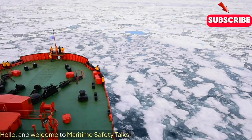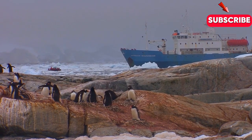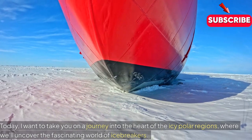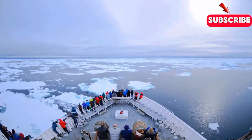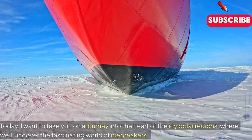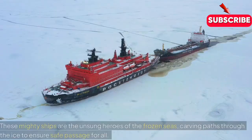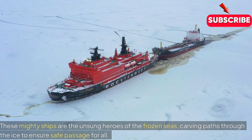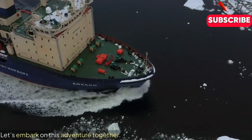Hello, and welcome to Maritime Safety Talks. Today, I want to take you on a journey into the heart of the icy polar regions, where we'll uncover the fascinating world of icebreakers. These mighty ships are the unsung heroes of the frozen seas, carving paths through the ice to ensure safe passage for all. Let's embark on this adventure together.